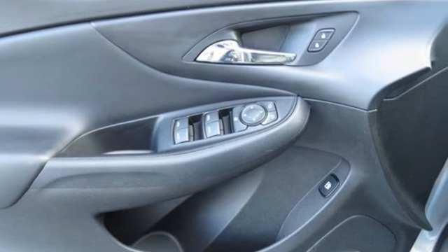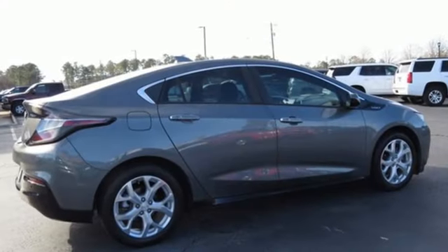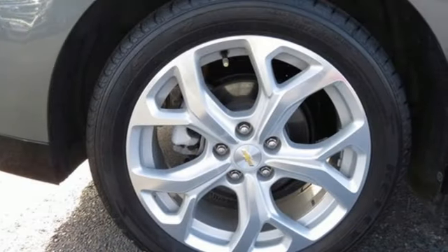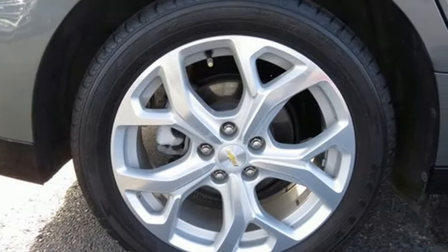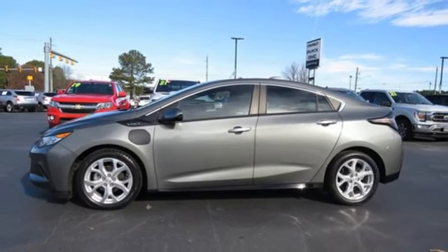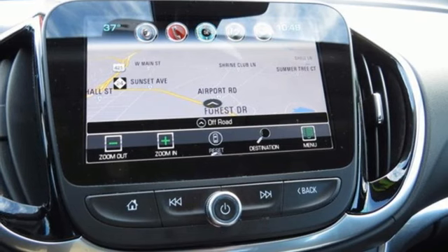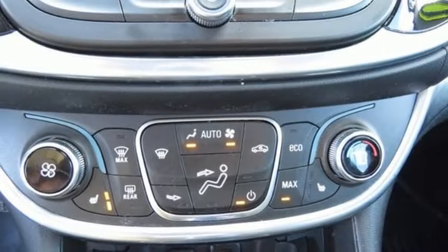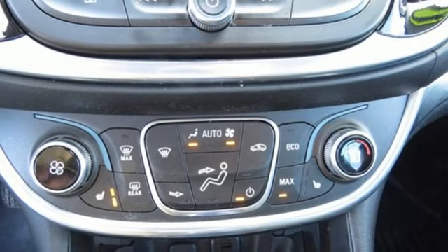And it comes with all the amenities you need: Bluetooth wireless audio streaming, OnStar 4G LTE Wi-Fi hotspot, heated leather bucket seats, automated parking sensors, Apple CarPlay, heated steering wheel, automatic transmission, active grill shutters, gas pressurized shocks, and Voltec engine.